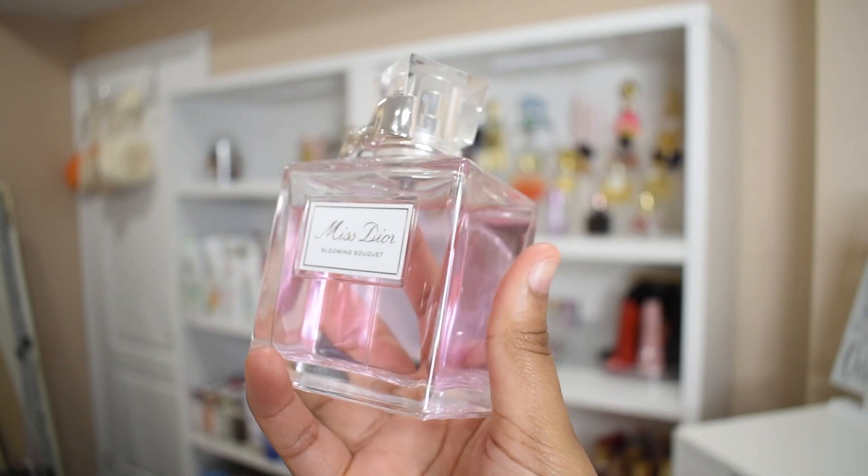And then for perfume, we're going to use our girl Miss Dior Blooming Bouquet. With Miss Dior Blooming Bouquet, you don't have to spray a lot because it's going to be very strong. And of course, we want our hair to smell amazing too, so we have the Miss Dior Hair Mist to spray in our hair so we smell amazing head to toe.